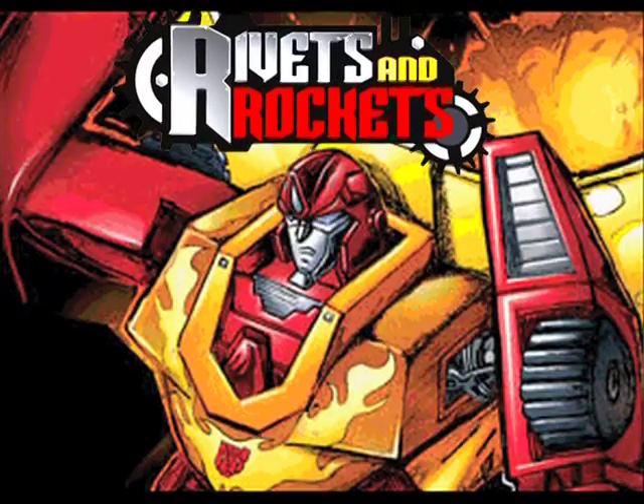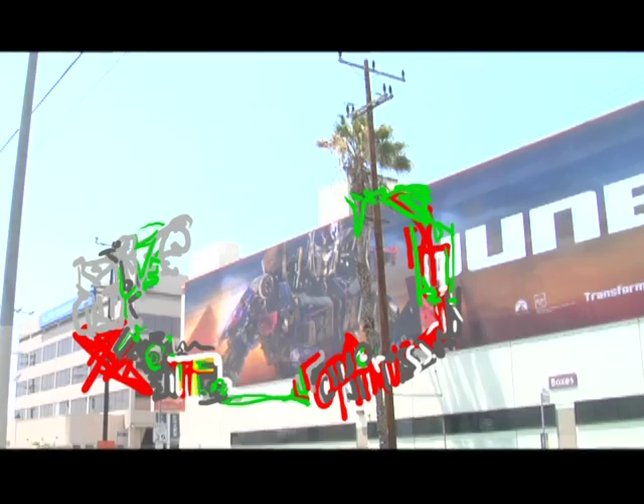After that, it's actually gonna become part of the Rivets and Rockets art show here in Los Angeles, and a local graffiti artist will actually take this banner and cover it in graffiti, making it a pretty cool art piece. But before that happens, before I let him do that, you can actually buy this banner.